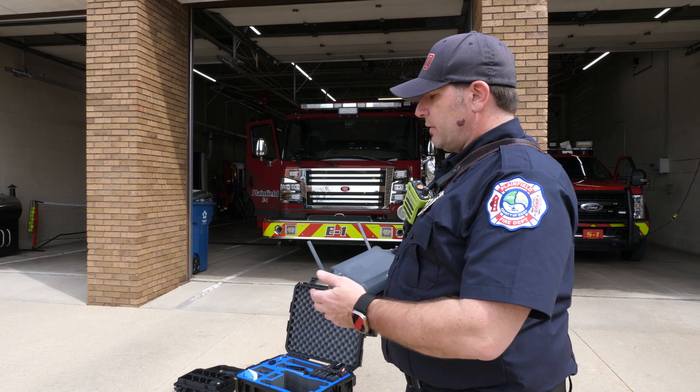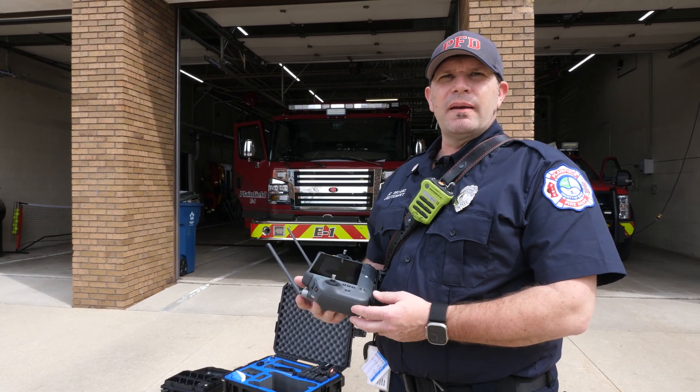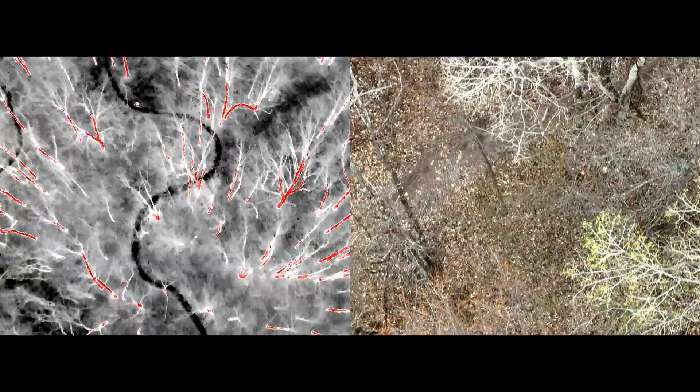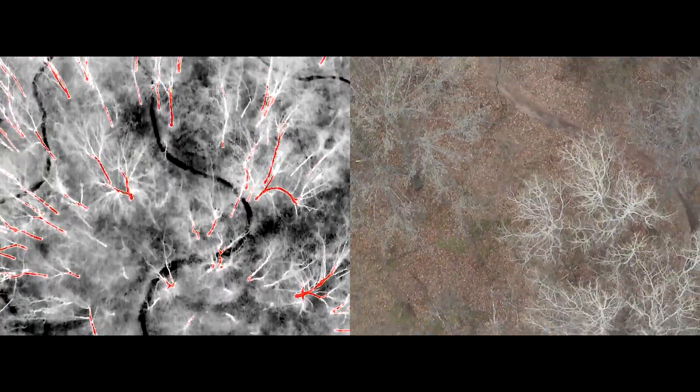The goal of having this M30T drone is — for example, if we have somebody who's lost in the woods — with the thermal imaging camera we can search for the person. We send the drone in the air and with the heat signatures we can figure out where the person is.